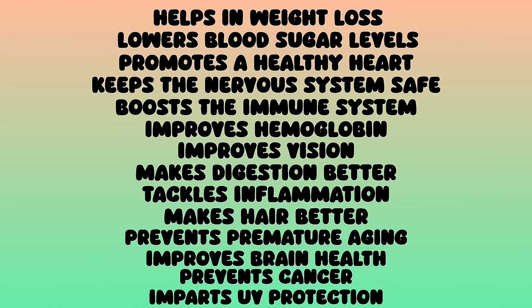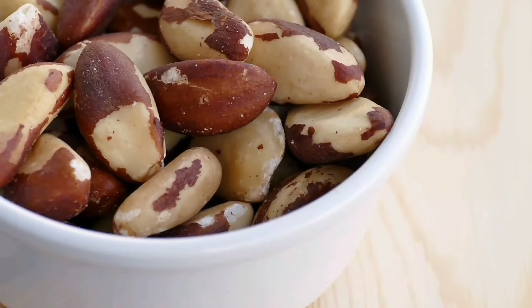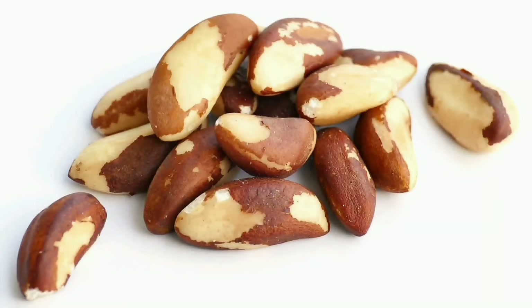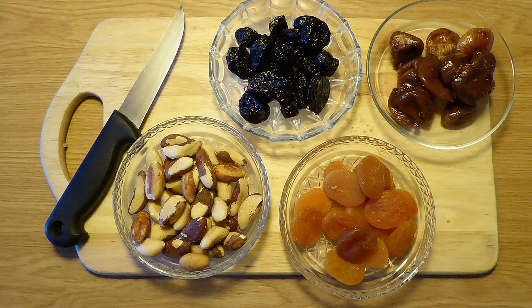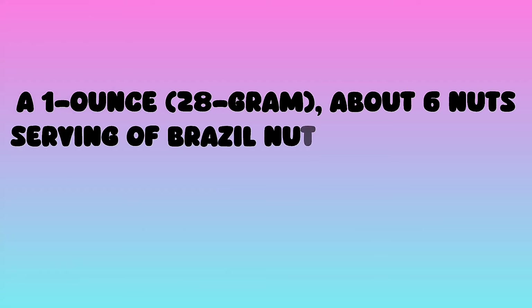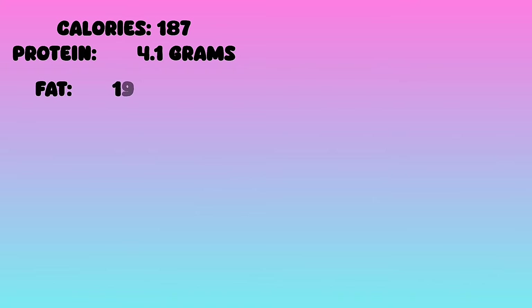Brazil nuts are energy dense, highly nutritious, and one of the most concentrated dietary sources of the mineral selenium. Selenium is critical for several body functions. A one ounce, 28 gram serving — about six nuts — contains the following nutrients according to the USDA: calories 187, protein 4.1 grams, fat 19 grams, carbs 3.3 grams.